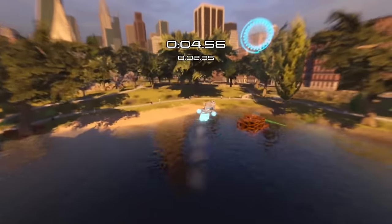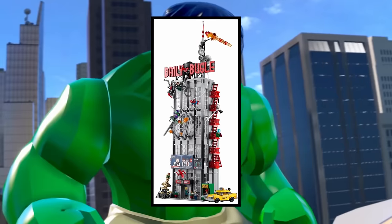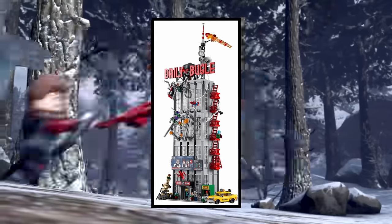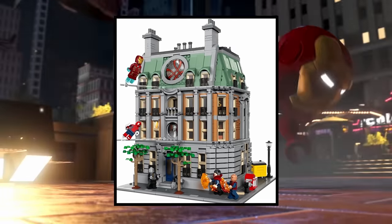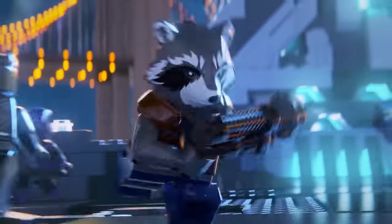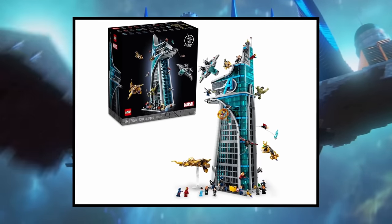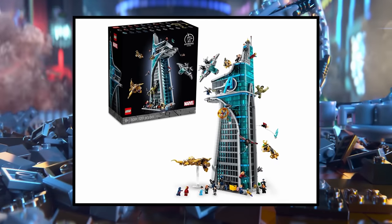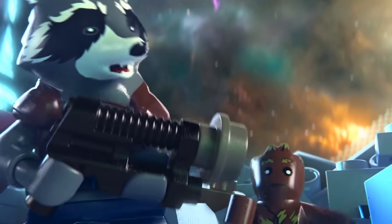LEGO has continued to release large Marvel universe buildings for a while now. We first got the Daily Bugle, which is probably the best set out of the bunch — hopefully the X Mansion rivals it. After that we got the Sanctum Sanctorum, which was received with a lukewarm welcome, and then most recently the Avengers Tower, which was a huge step in the right direction — great build, looks magnificent — but the minifigure selection on that set plain and simple sucks.